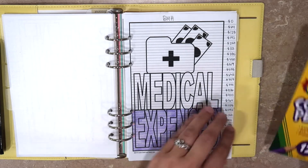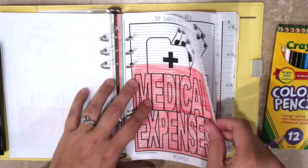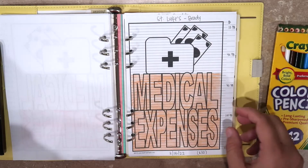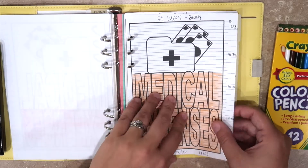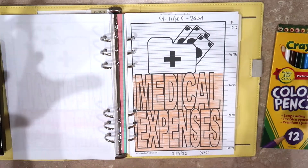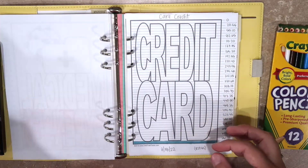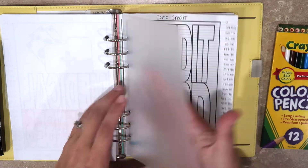We did finish paying off this one this month in October, which was really exciting — don't need that one anymore. For my husband's, I'm going to print off a new one because he ended up having another procedure and we clumped the balance together and just did one monthly payment for that. So I'm going to reprint a new tracker and update the balance there.